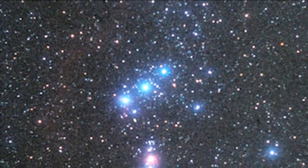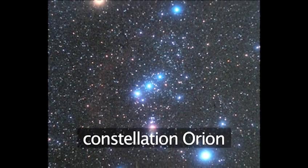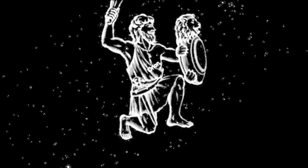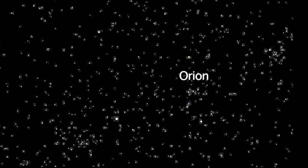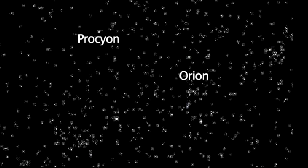For example, if you spot three bright stars in a row on a winter evening, you might realize that's part of Orion. Suddenly, the rest of the constellation falls into place and you can declare, there's Betelgeuse in Orion's left shoulder and Rigel on his foot. And once you recognize Orion, you can remember that Orion's hunting dogs are always nearby. Then you might recognize the two bright stars as Procyon in Canis Minor and Sirius in Canis Major.